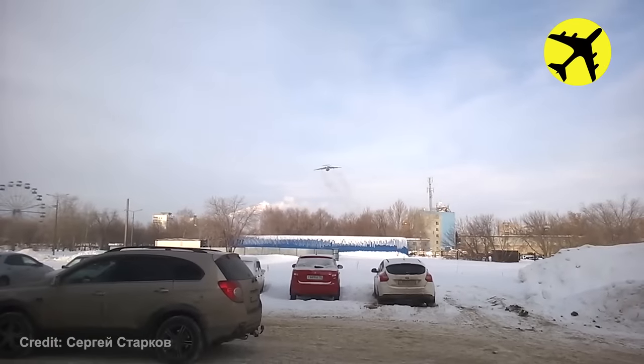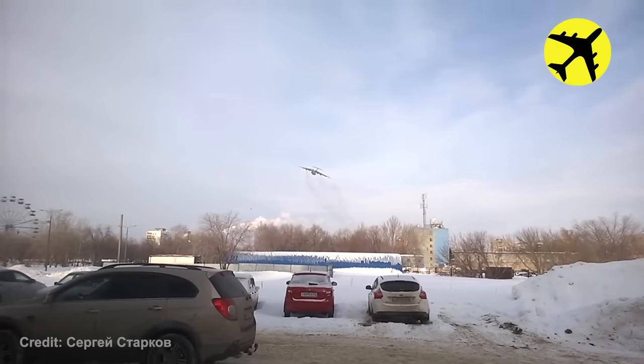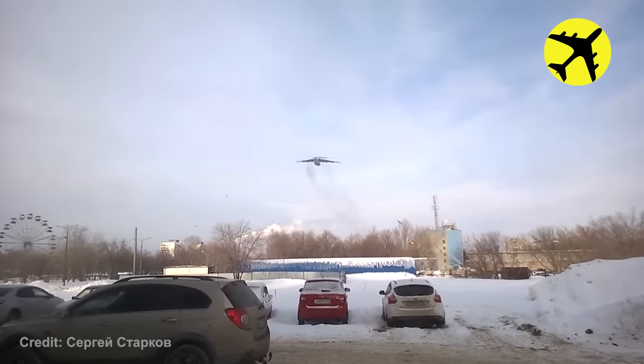In Eastern Europe, people think the lower the plane flies, the cheaper the flight — hence the plane in the video.